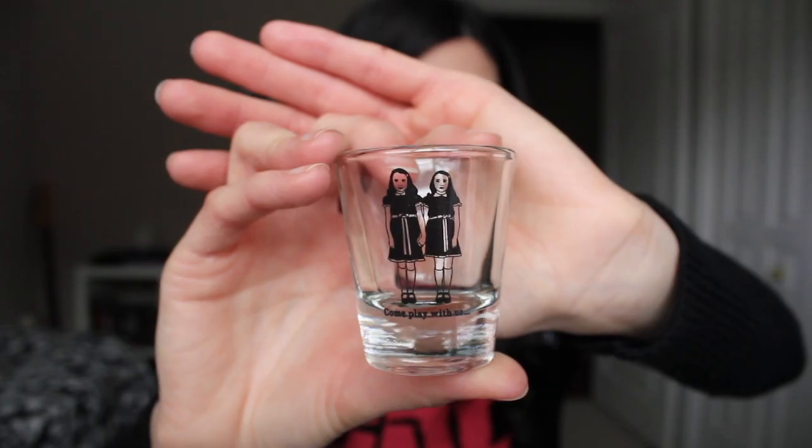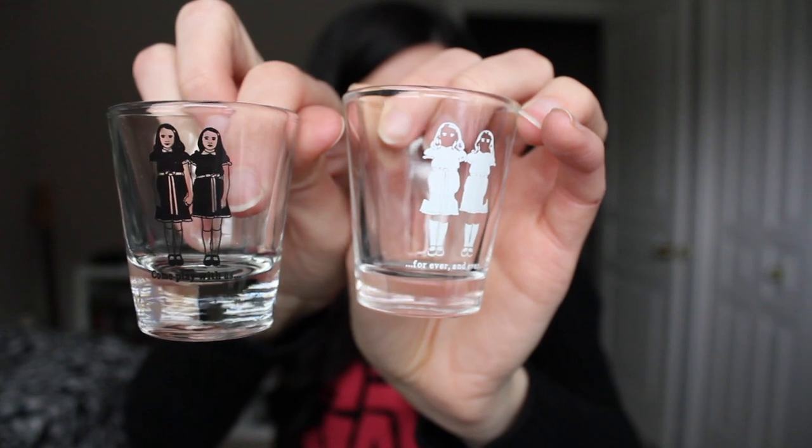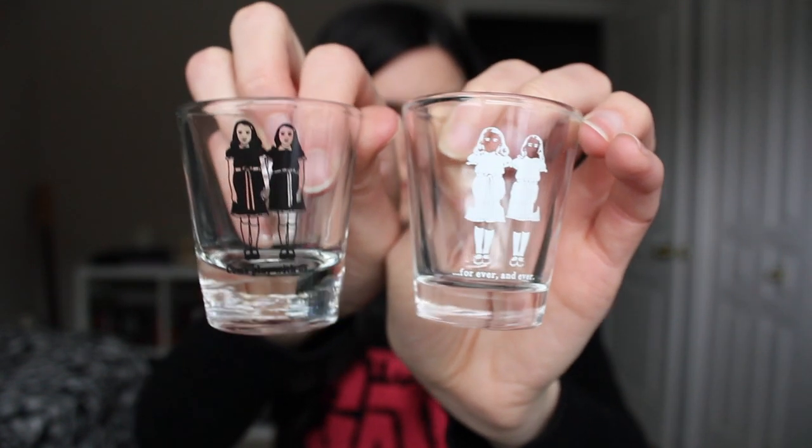I'm assuming that was supposed to be in the bubble wrap that was in here, so it must have just fallen out — good thing it didn't break. And then there's another shot glass wrapped in bubble wrap. The first shot glass said 'Come play with us' and the second one says 'Forever and ever.' The first one was in black ink and this one is in white. Those are so cute, I love those.